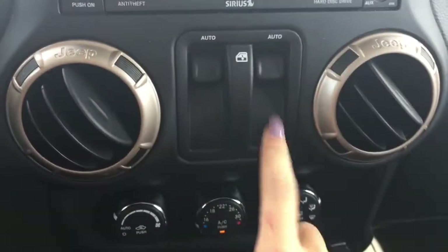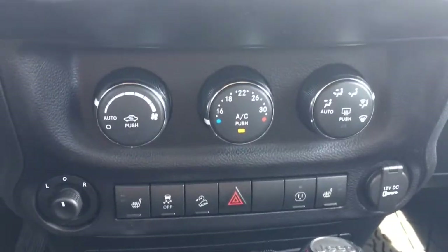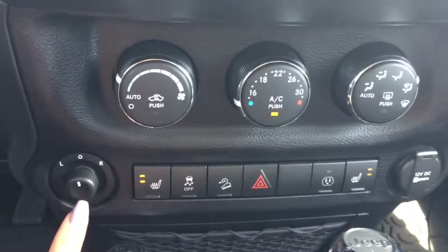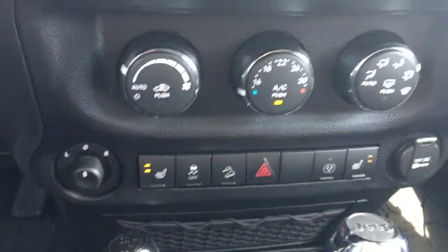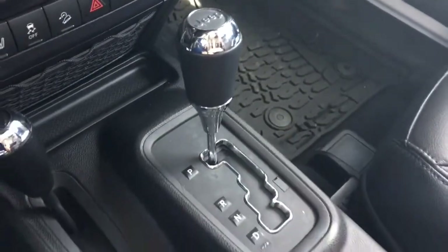Your power windows can be found in the center. Moving downwards, here's your climate control which includes air conditioning. You've also got two levels of heated seats for both front passengers, power mirrors, a 12 volt DC outlet, traction control along with a downhill assist, a four-wheel drive knob, and your regular gear shift.